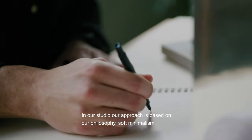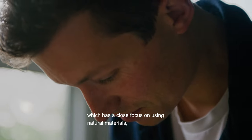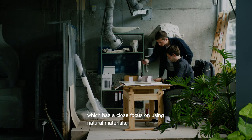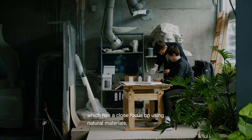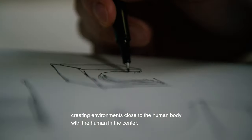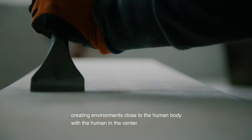In our studio our approach is based on our philosophy which we call soft minimalism, which has a very close focus on using natural materials and creating environments that are close to the human body and with the human in the center.